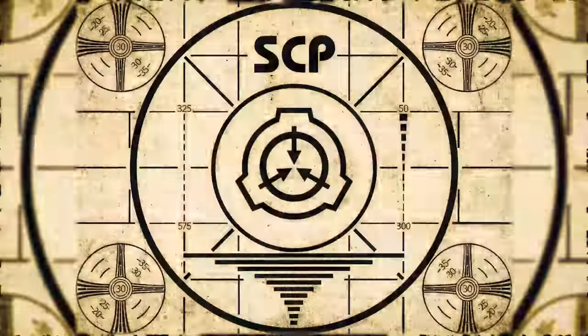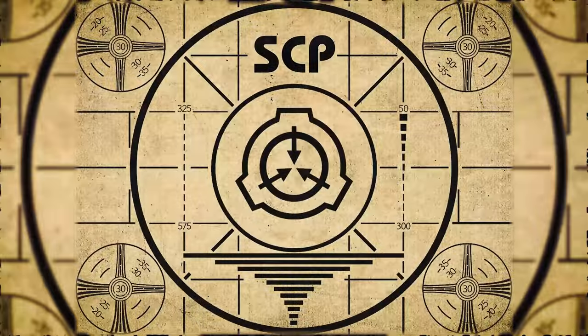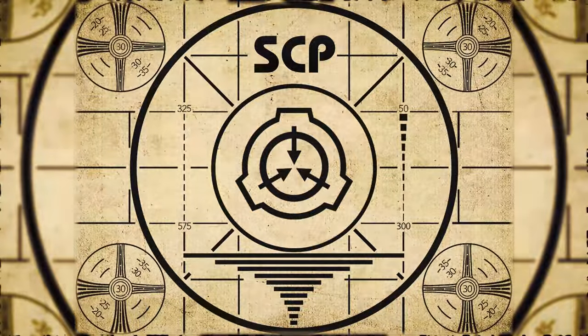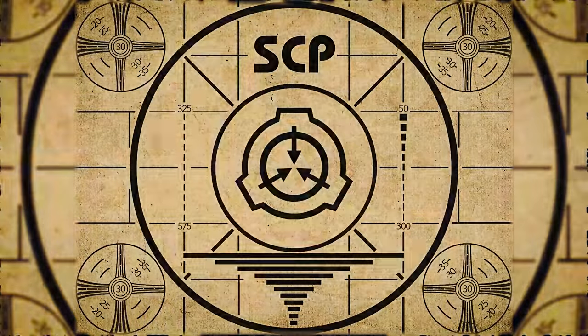Lesson complete. If you missed the previous orientation, go watch SCP-687 Noir right now, or for the complete course, watch this playlist.